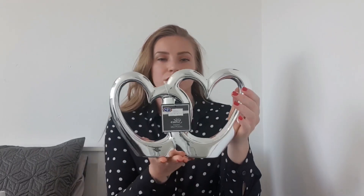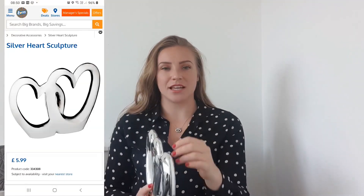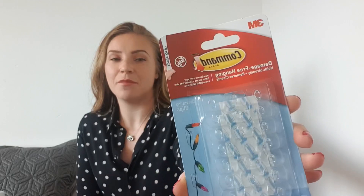This was £5.99 and it's just a silver two-heart ornament. We're going to be transforming this room and I wanted something to go on the windowsill as a bit of an addition. Also from B&M, a boring one but I've got some of these command hooks.